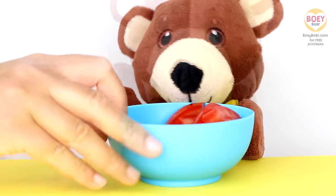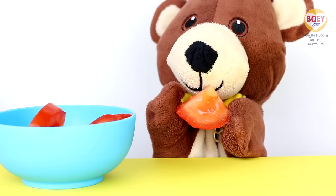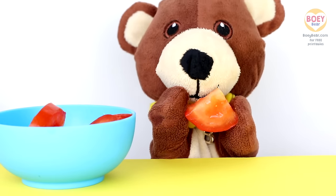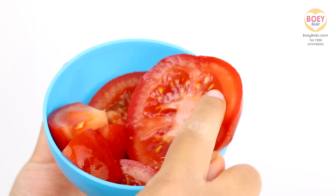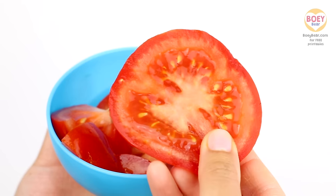Here's a tomato I've sliced up. Mmm! Tasty! Yummy! It's sweet and juicy! And it has little seeds inside that you can eat! Yummy!